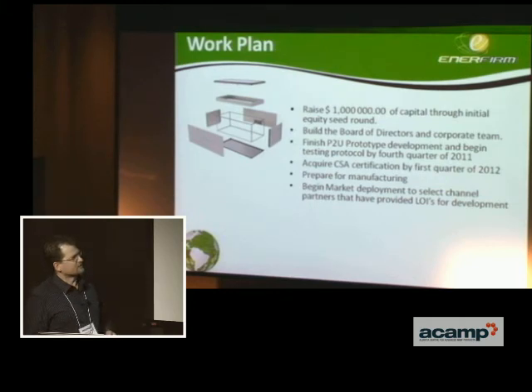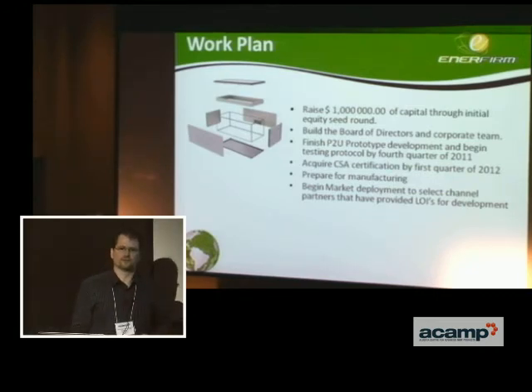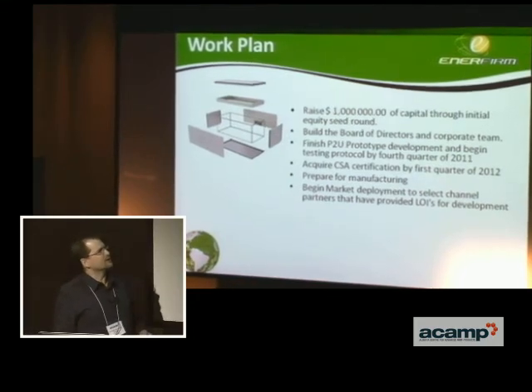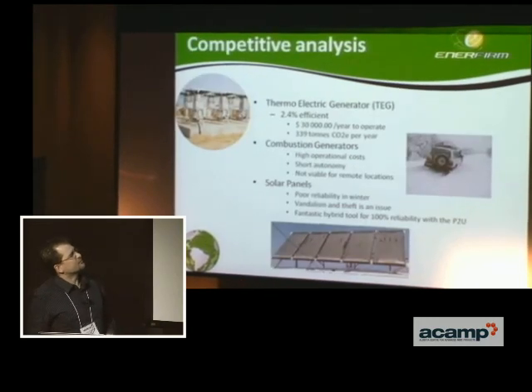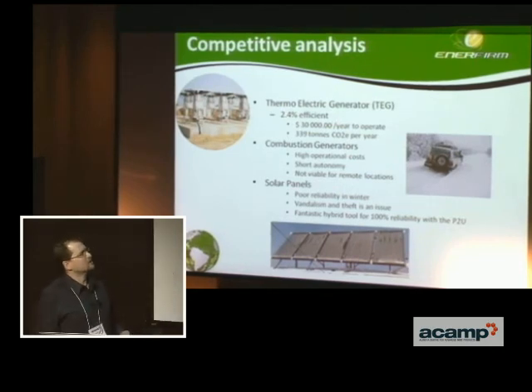Our channel partners have provided us with LOIs, so we've learned there is an appetite for this type of technology in the market. If it was available and fit the market, there are applications for it, and engineering companies would have another choice instead of using the thermoelectric generator, which is basically the existing technology available now.